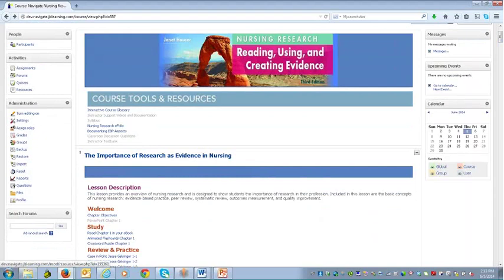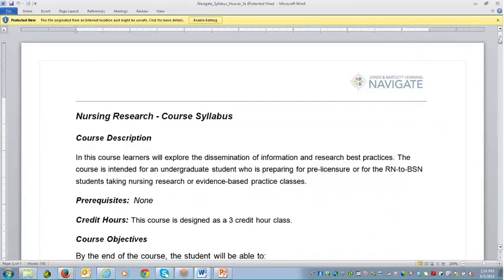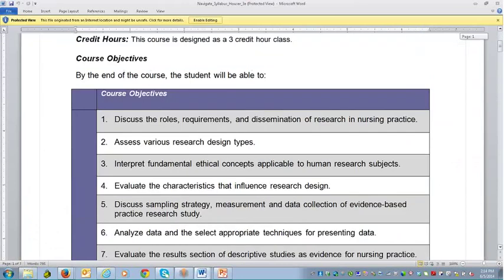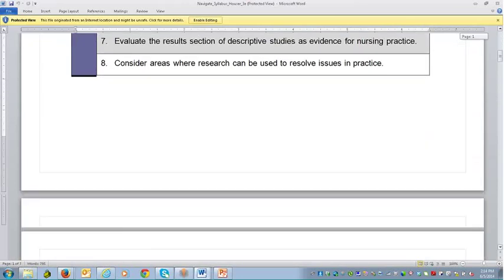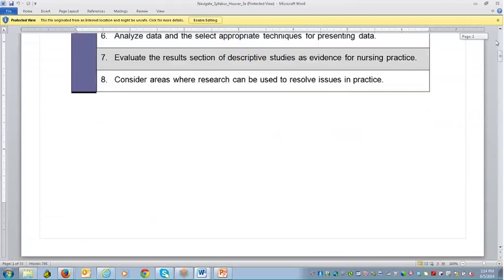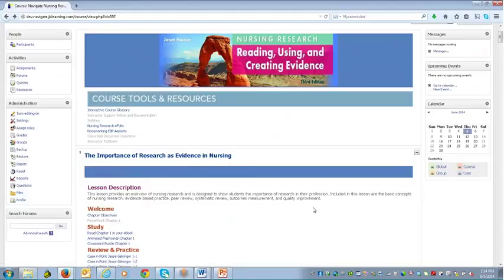There is a syllabus document built in Microsoft Word that you can open, allowing you to augment and edit for your own needs — really offering the ability to customize for your curriculum. This is a chapter-based product that aligns well directly with the book. We also have the complete eBook available under course tools and resources, which I'll go into in detail a bit later.